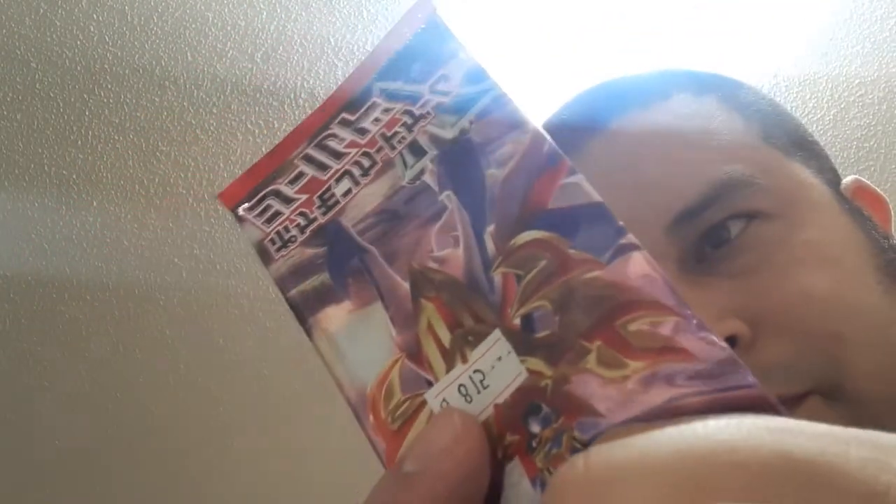What is up guys, Jared33 here. I got these special Pokemon cards — not from Japan directly, but from a vendor that got them from who knows where. I'm gonna open them right now and check if they're fake, make sure they're not fake or anything like that.